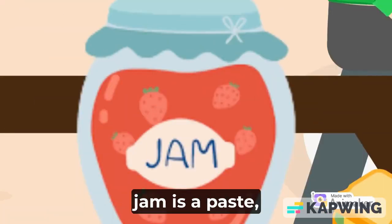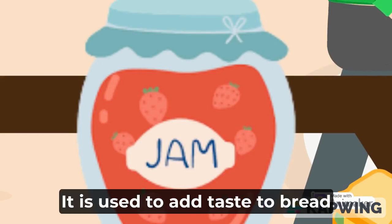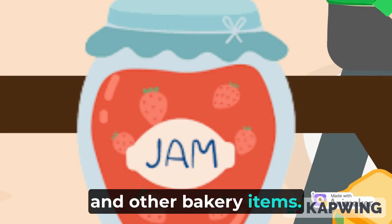J is for Jam. Jam is a paste which is a mixture of various ingredients. It is used to add taste to bread and other bakery items.